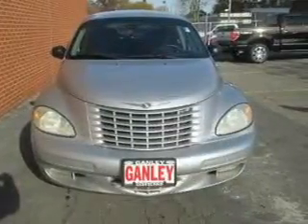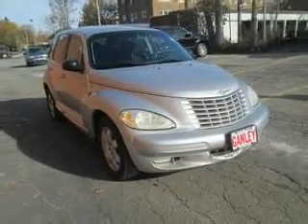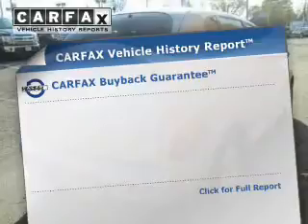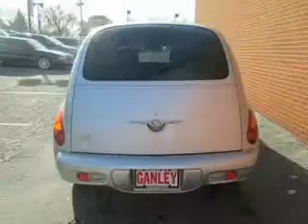The powertrain includes front-wheel drive with an efficient four-cylinder engine connected to a smooth-shifting automatic transmission. This automobile comes with a Carfax report, which reduces your buying risk by providing the vehicle's history before you purchase.